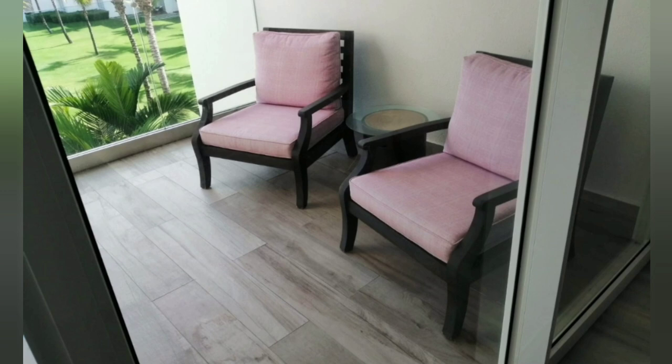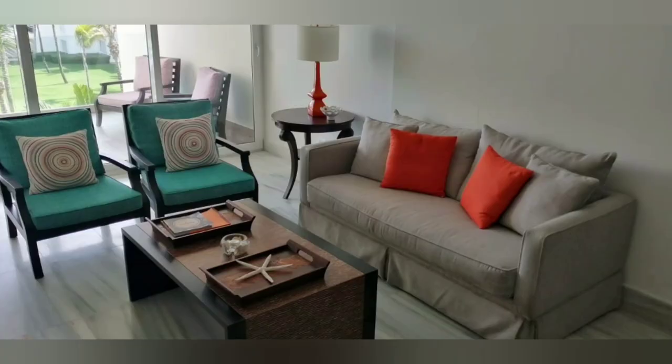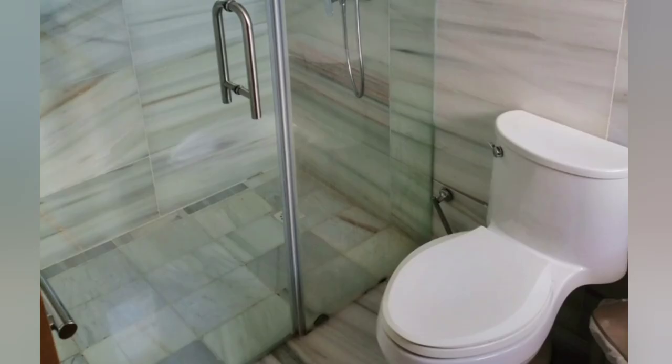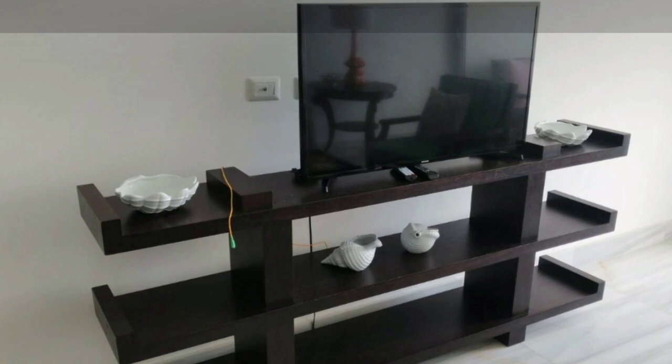Some of you love Playa Sosua and the action there but want to live in Cabarete — the two are just about 15 minutes away from each other. So that's a great thing about this location and this wonderful condo.